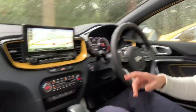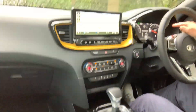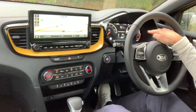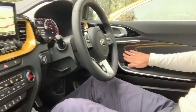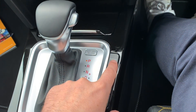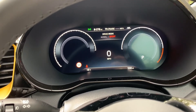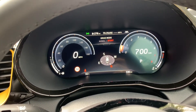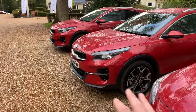Very nice — look at that 10-inch display, 12.3 dual cluster. I just love the yellow piping. I know I said that before but I'm going to say it again. Sport mode — if I click sport mode, watch the cluster display change. I love that.